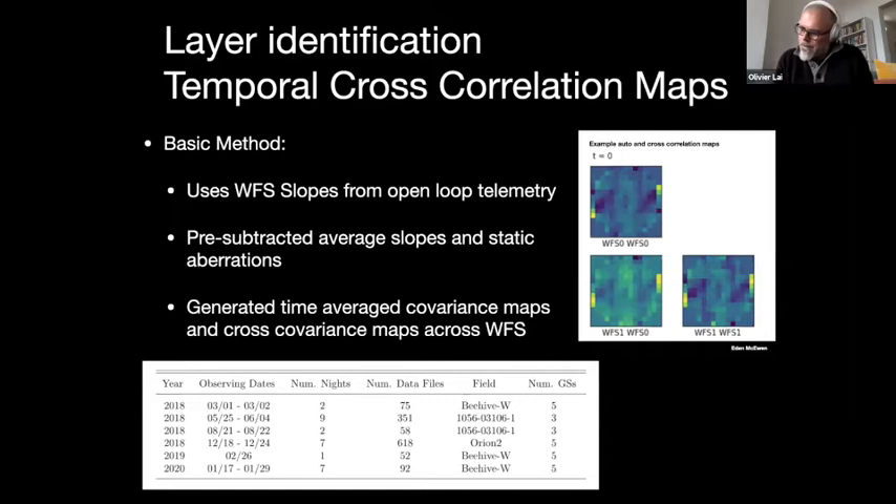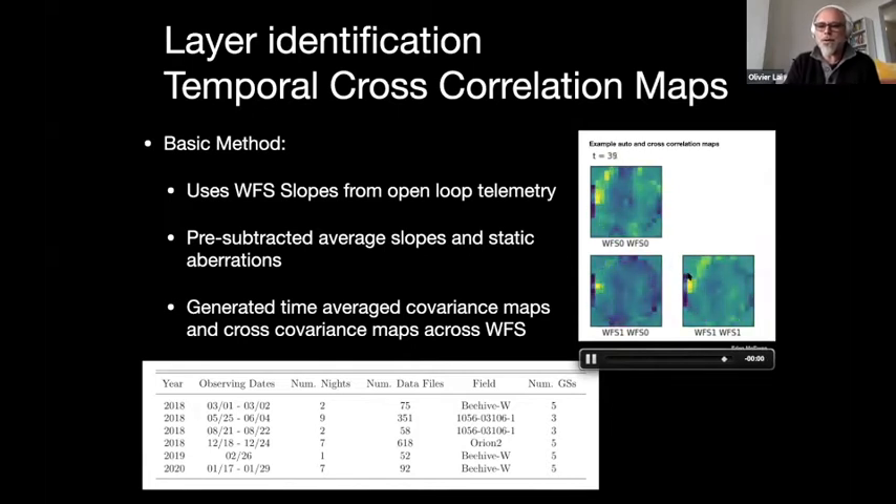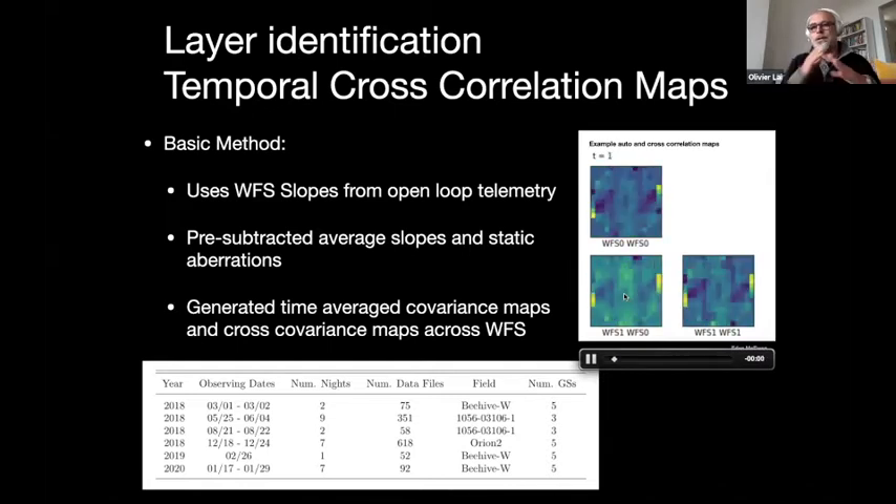The next work was done by Eden McEwen, who did this as a research experience for undergraduates at UH Hilo under Mark Chun. The idea is to look at covariance maps to identify layers from the open loop telemetry. You can see the auto covariance of wavefront sensor one and wavefront sensor zero, and then the cross covariance in the bottom right corner. You can see the free atmosphere layer moving off to the top at the start of the movie. You do not see that in the cross covariance because the cross covariance only sees the turbulence where the beams intersect.